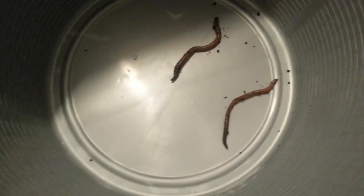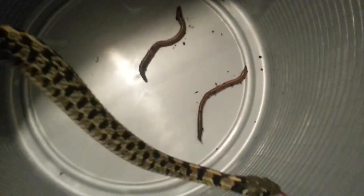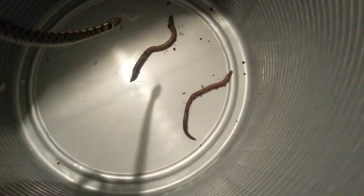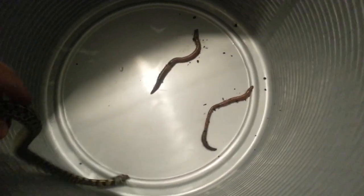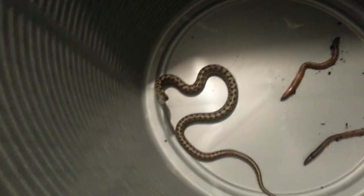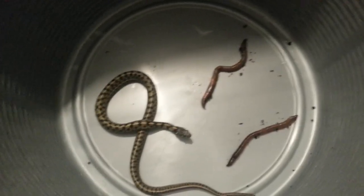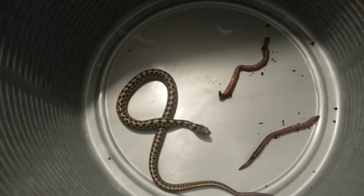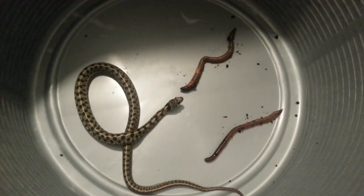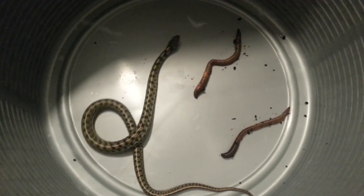Welcome back. This time we're watching my checkered garter snake hopefully eating two earthworms I put in this bin. Garter snakes have a variety in their diet — most consume pinkies, fish, and worms — but I highly recommend pinkies more than fish because pinkies have more protein. It looks like he's about to grab the first worm.